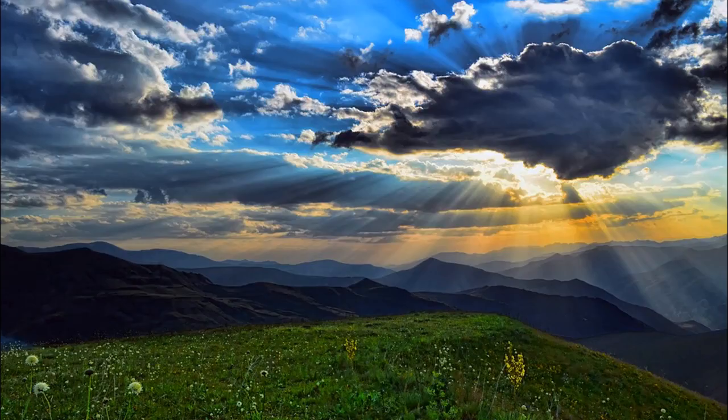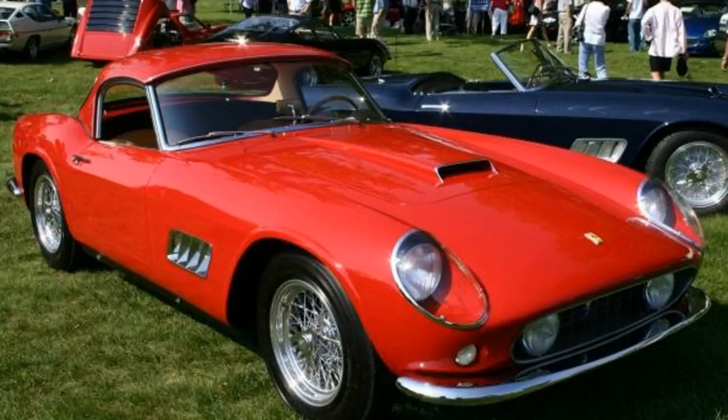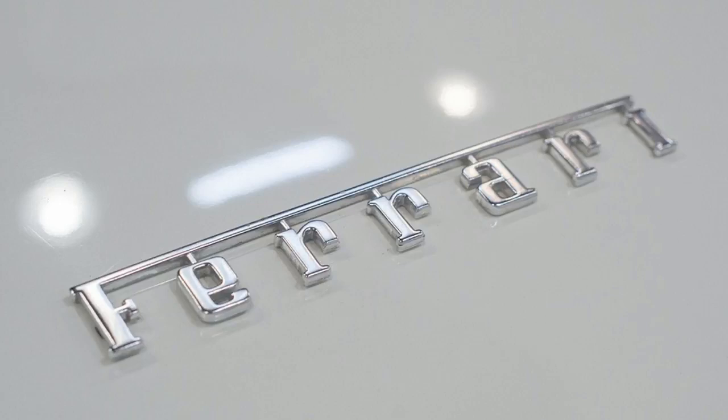Next, we have the 1961 Ferrari 250 GT California, featured in Ferris Bueller's Day Off. The original script did not have a Ferrari at all — it was originally meant to be a Mercedes AMG. The film's director, John Hughes, saw the Modena Spider designed from a Ferrari in a magazine and decided he wanted a closer look. Once he did, he went with the spider.